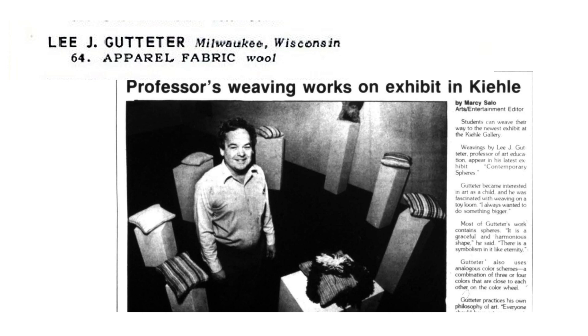Gutteter's love of art began as a child and was fostered by his education. He later went on to teach art at St. Cloud State University in St. Cloud, Minnesota, where he taught students not only weaving, but other forms of fiber arts and fine arts in general. As a student, his weavings were included in an exhibition at the American Contemporary Craft Museum, entitled Young Americans.